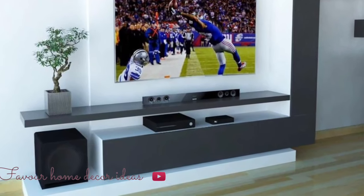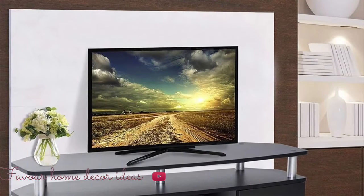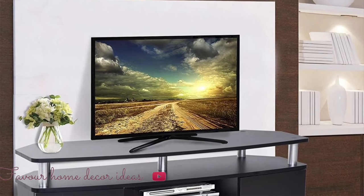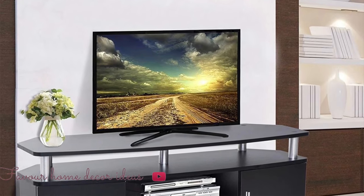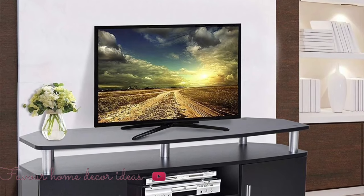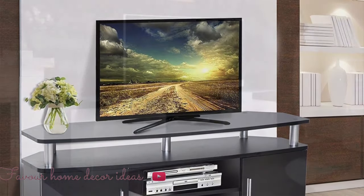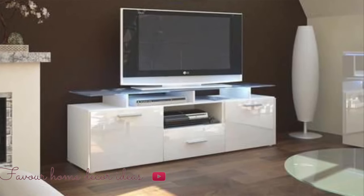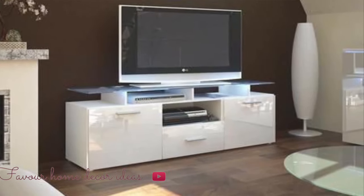A big TV unit in a small space can rather cramp it up, while it could be perfect in a larger living area. However, if you opt to keep up with modern trends, choosing a smaller TV unit could do well and help you create more openness in your surroundings.